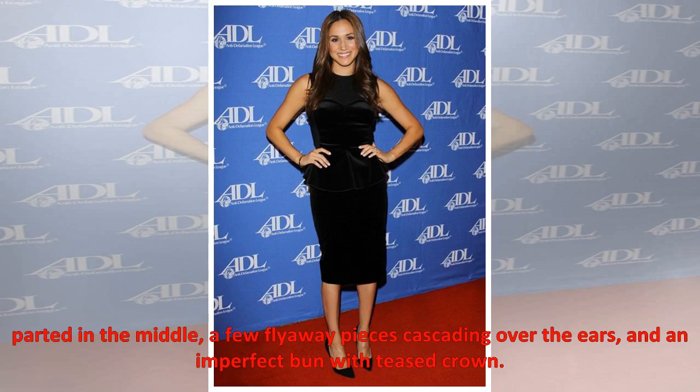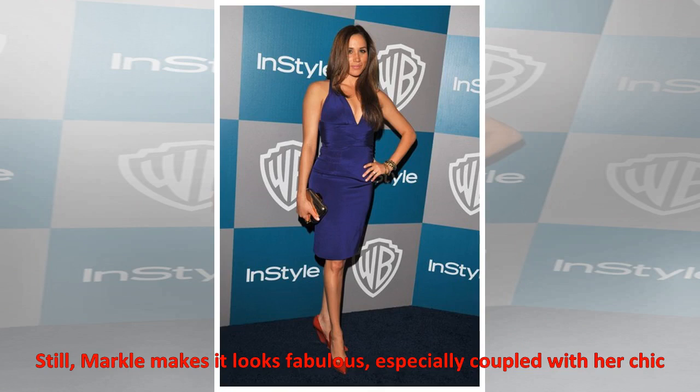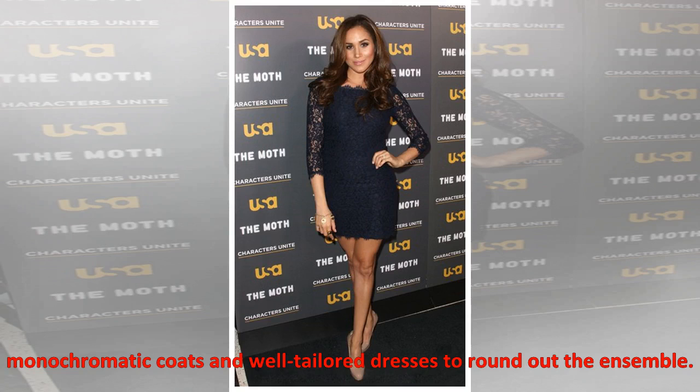Part in the middle, a few flyaway pieces cascading over the ears, and an imperfect bun with teased crown. Still, Markle makes it look fabulous, especially coupled with her chic monochromatic coats and well-tailored dresses to round out the ensemble.